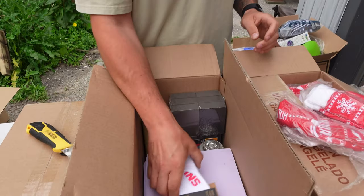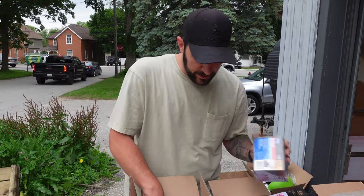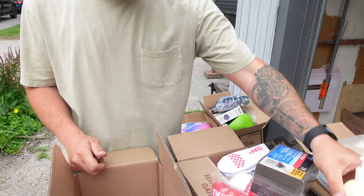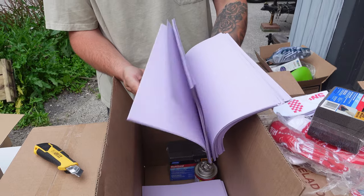More socks - Vans, not bad. Sanders - these are good garage sale items. More Attitude soap and some kind of purple photo paper.